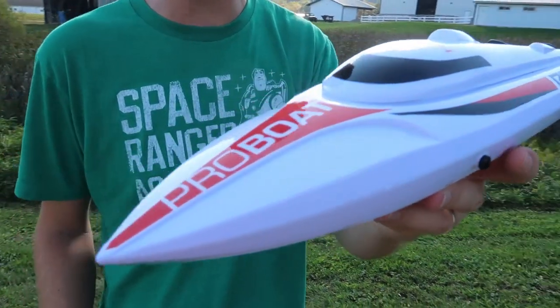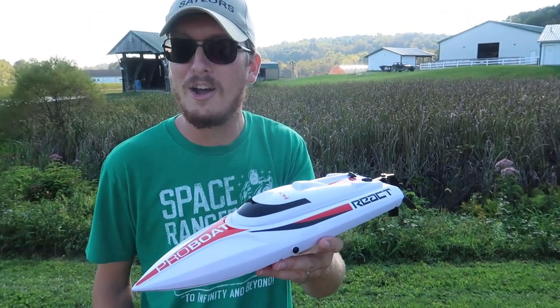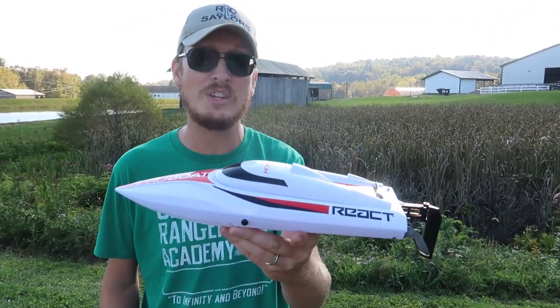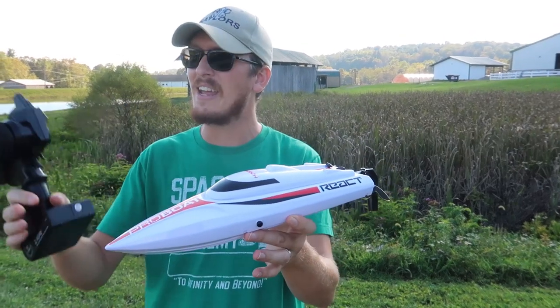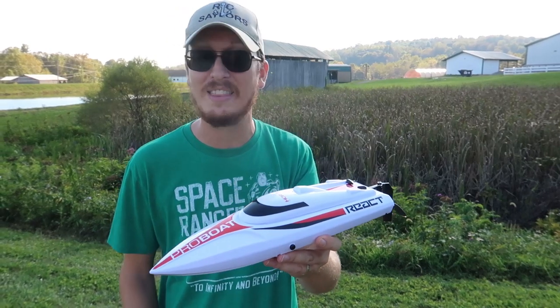That link will take you to our website where you can sign up for our email newsletter. Abby and I work really hard at getting one to two emails out per week, letting you guys know some of the favorite RCs we featured on the channel that week. It's kind of a great way to fix the broken YouTube notification system. Although we love it when you're subscribed and have the notification bell on, this is a backup way to make sure you don't miss anything.